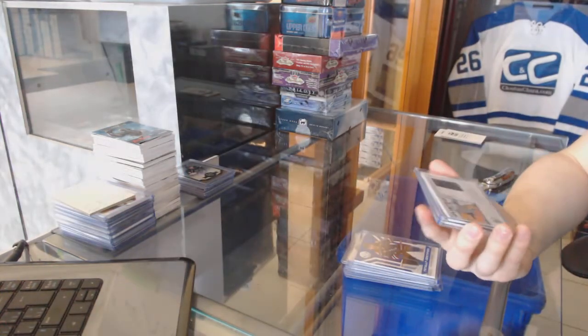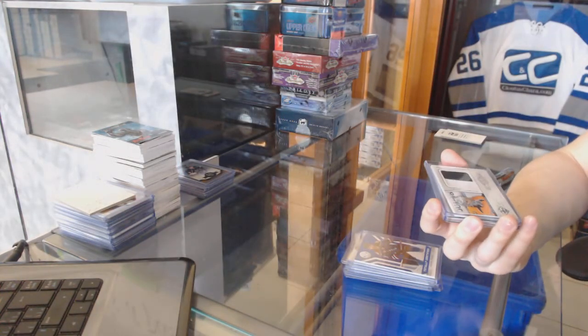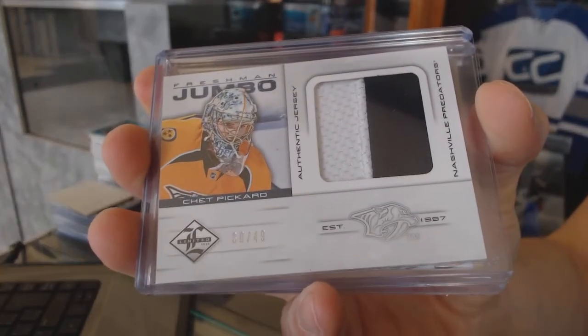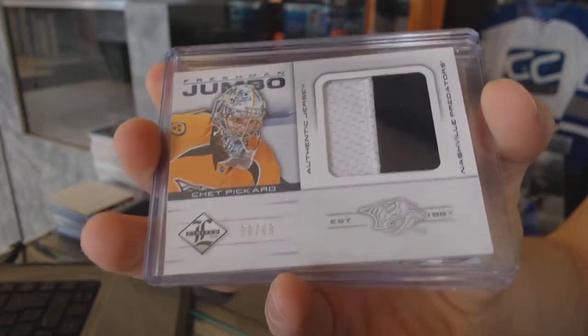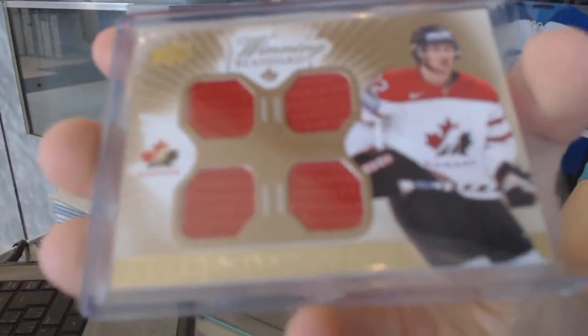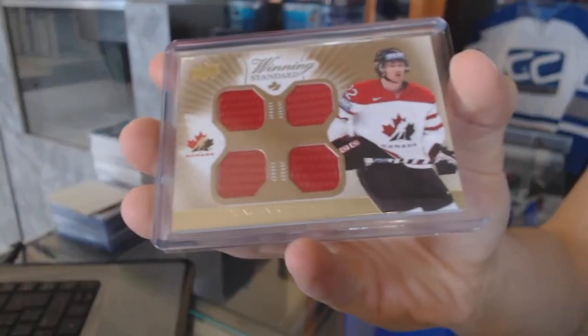We've got a 12-13 Limited Freshman Jumbo Jersey Prime, number 38 of 49, for the Nashville Predators, Chet Pickard. And we've got a Team Canada Master Collection Quad Jersey for the Chicago Blackhawks, Duncan Keith, number 38.